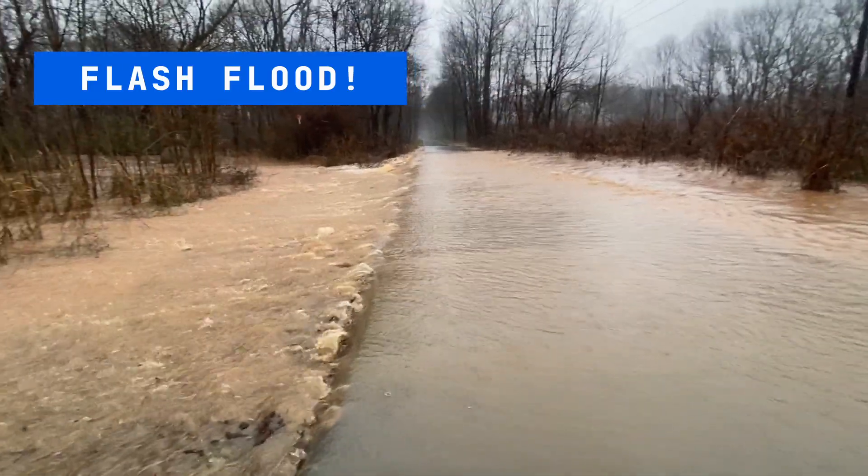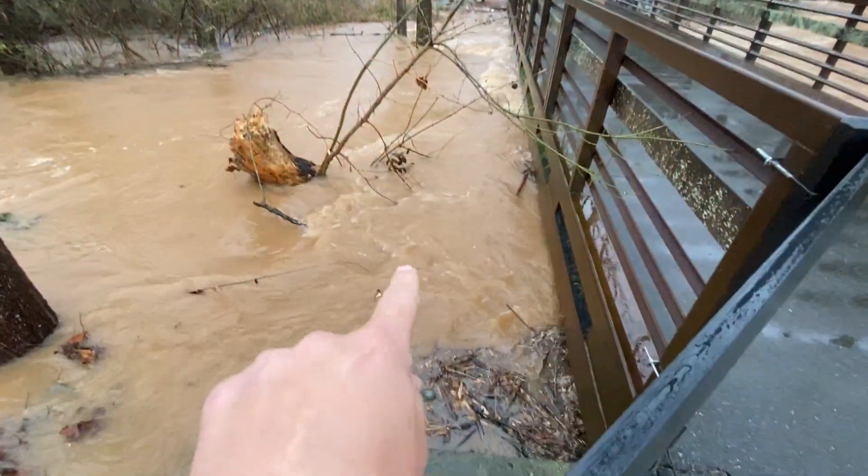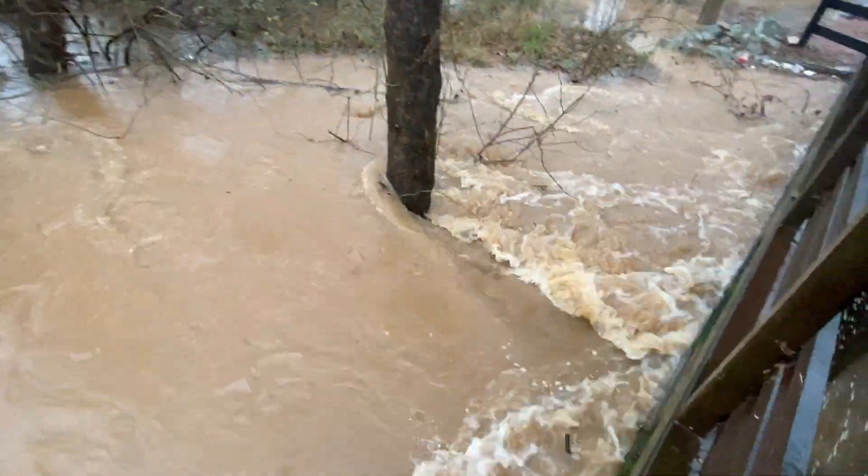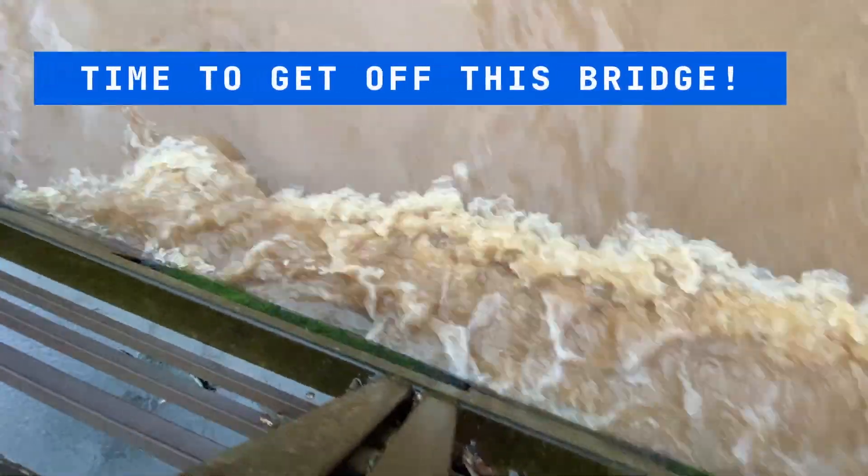We got a flash flood here over the Swamp Rabbit Trail. That little whirlpool down there, that's a log, folks. Look at that — it's about to come up and over.